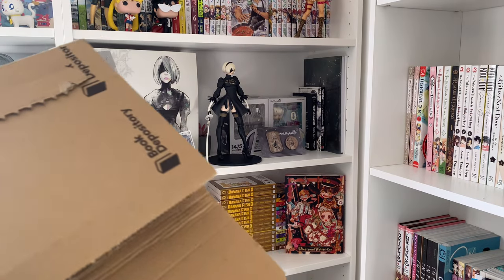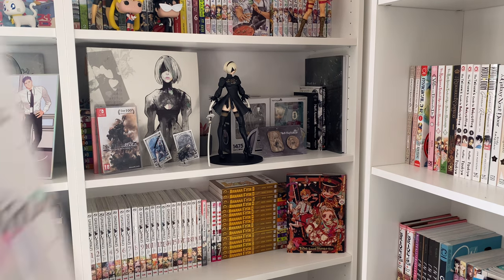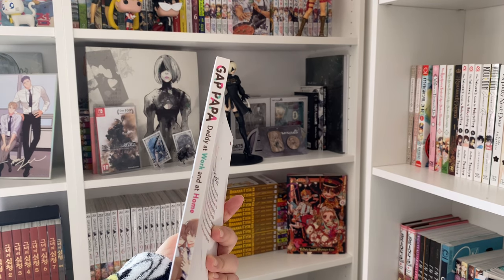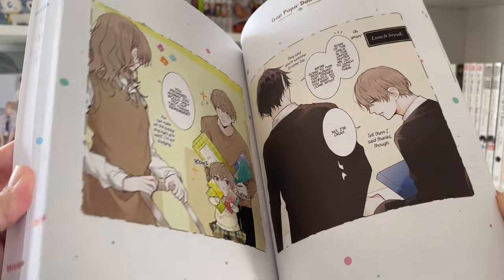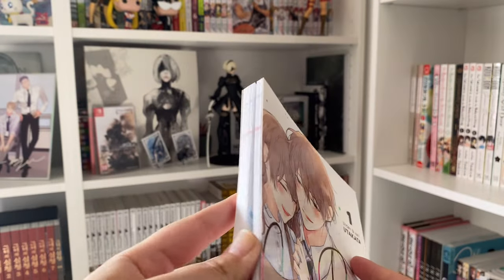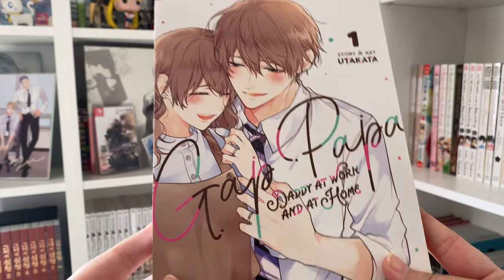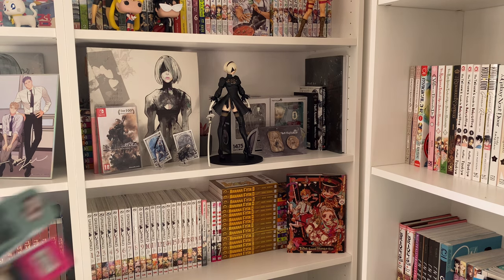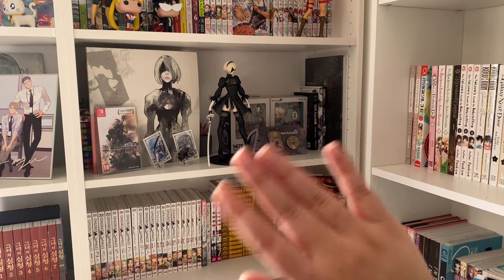Then I have my Book Depository parcel. It is Gap Papa: Daddy at Work and at Home. I saw people on Discord talking about how really cute it was - it's also full color. I found it on Book Depository for like eight pounds when it's usually £14.99, so I just nabbed it. It's about a dad who's really cool at work but when he gets home he's super sweet and caring with his kids. That was pretty much my little unboxing - I hope you enjoyed this vlog and I'll see you next time, bye!